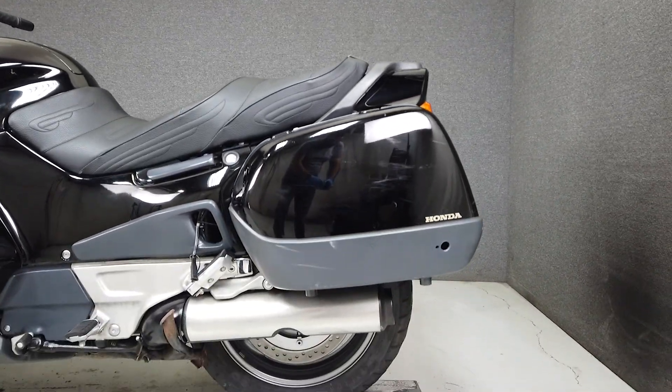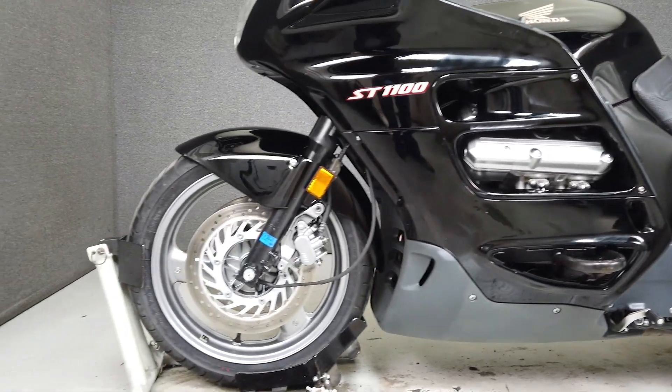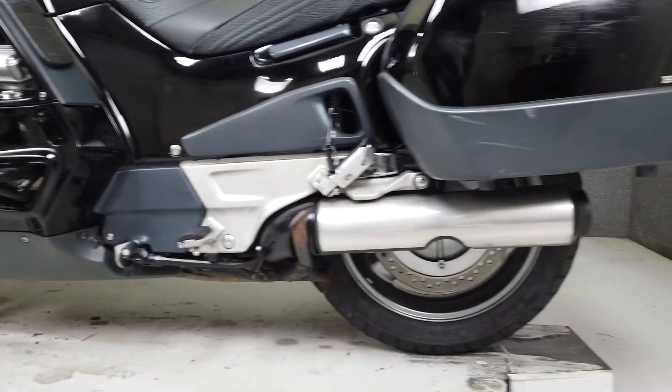It's powered by a 1084cc V4 engine and puts 100 horsepower and 81 foot-pounds of torque through a five-speed transmission. It weighs in at 632 pounds and has an adjustable seat height of 31.5 inches.